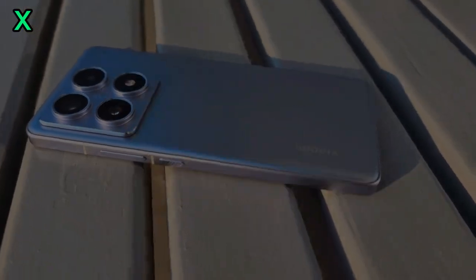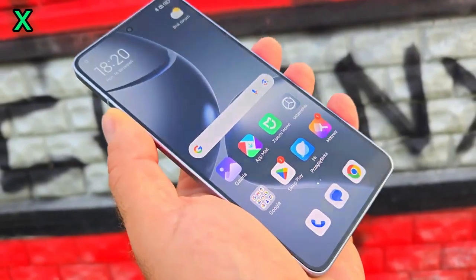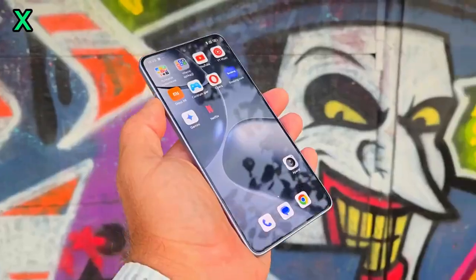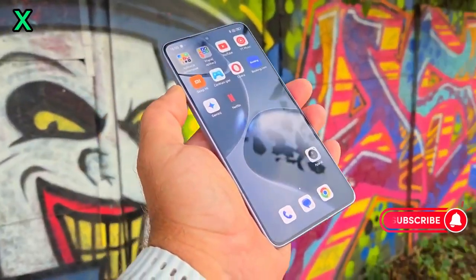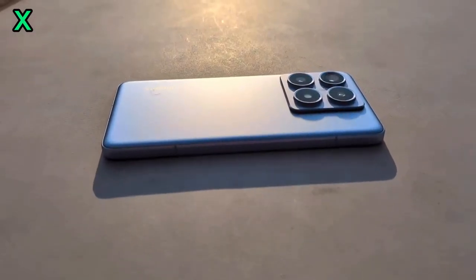Hey gamers, the Xiaomi 14T is a gaming powerhouse. Let's try some graphics-intensive games and see how it holds up. The high refresh rate and powerful processor ensure smooth gameplay even at maximum settings.